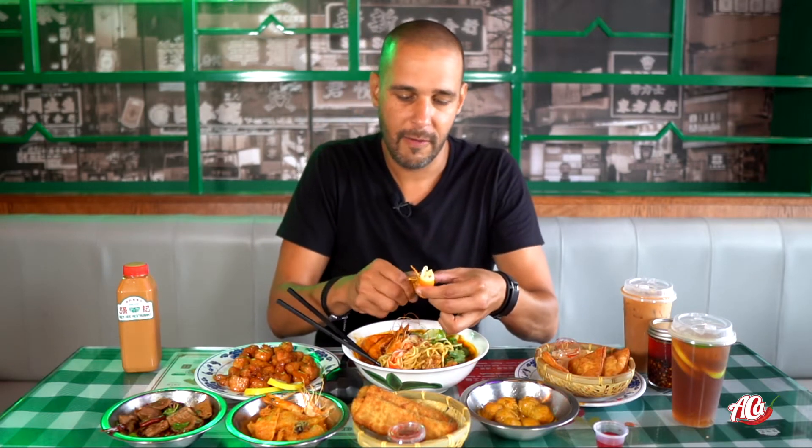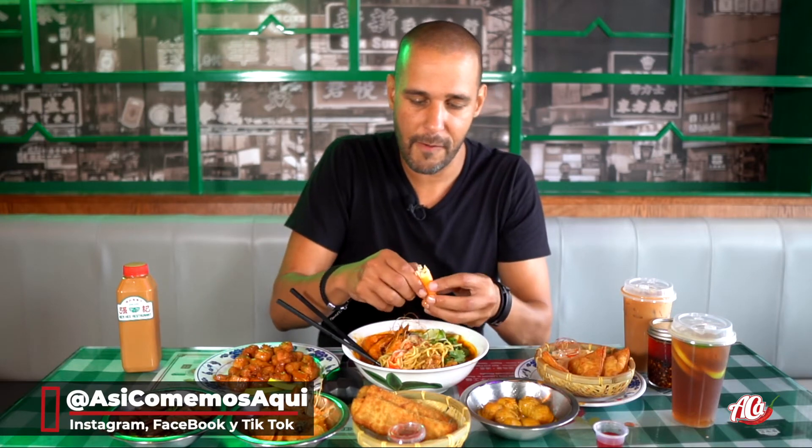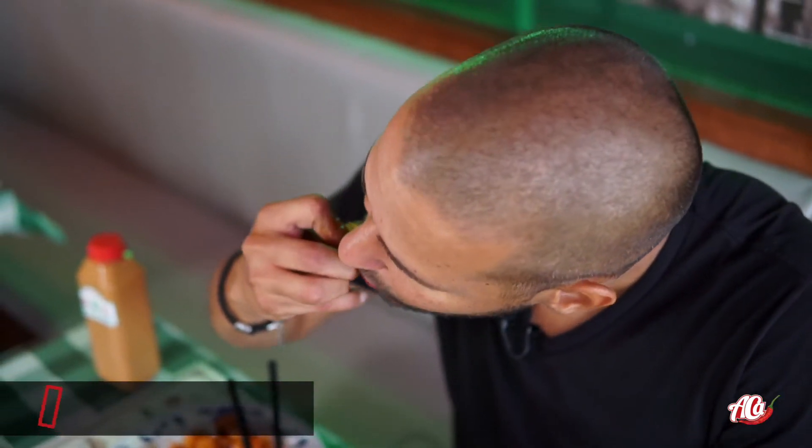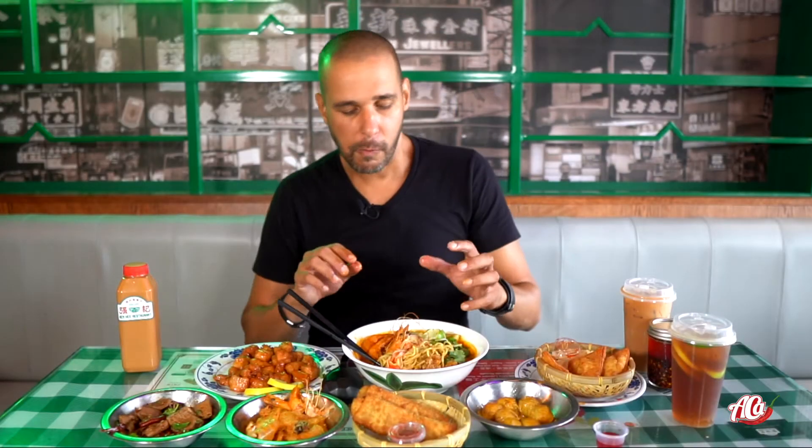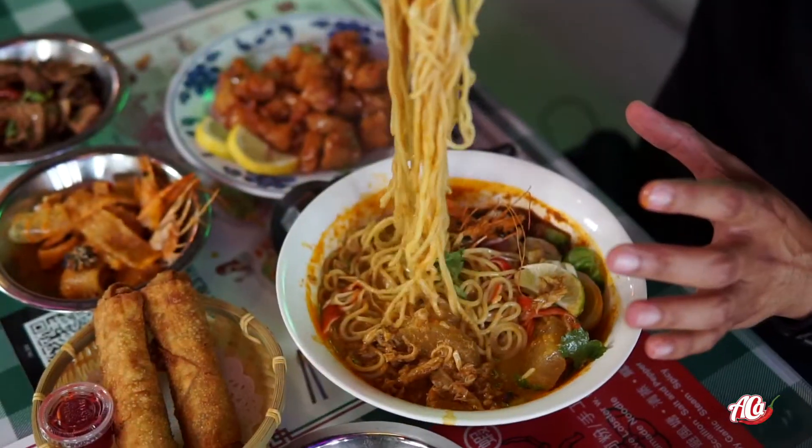So good guys. Let's see how I do — let's try to break this apart. I need like 20 napkins. Let's get some of this crab meat inside with the noodles.